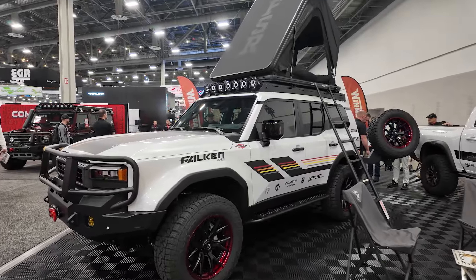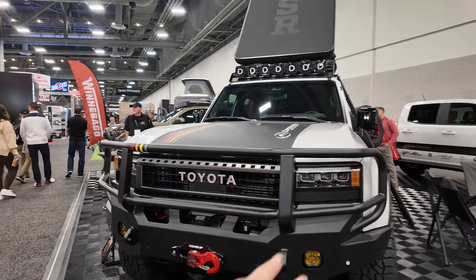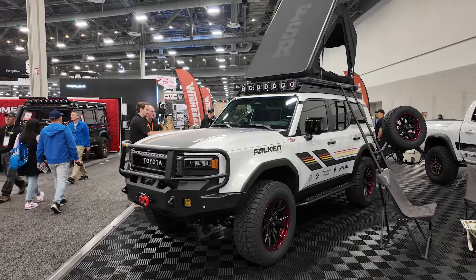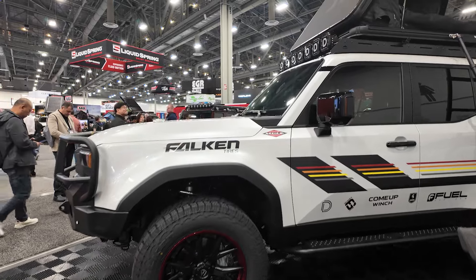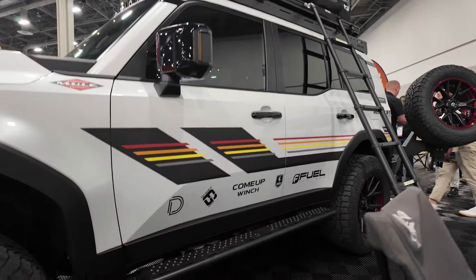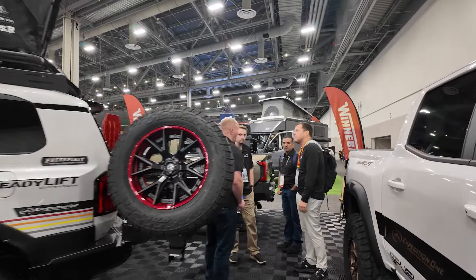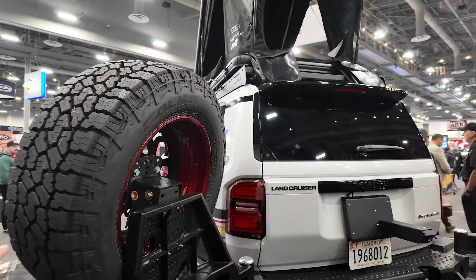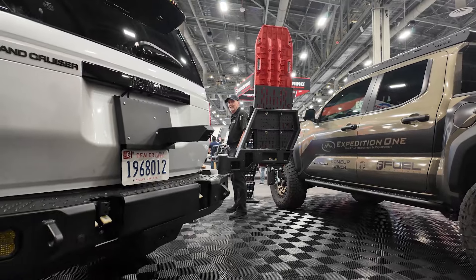Over at the Expedition One booth checking out their Land Cruiser build, and this thing looks incredible. It has a full wraparound front bumper, some diode dynamics lighting, winch mount, and some access points for the winch itself. Moving around to the side, some big Falcon Wild Peak tires and a pretty cool fuel wheel with some red detailing to match the heritage decals they have going on. All of this armor is Expedition One — some sliders, roof rack up on top, and an FSR tent. But the coolest part about this build is the dual swing-out carrier on the back — you've got a mount for your tire and a mount for your accessories, full armor wraparound on the back, and a hitch cover.